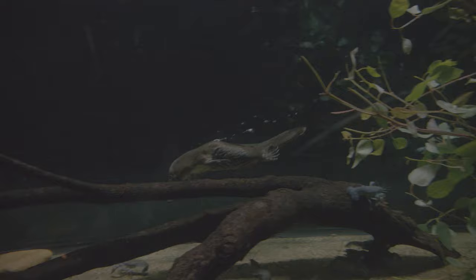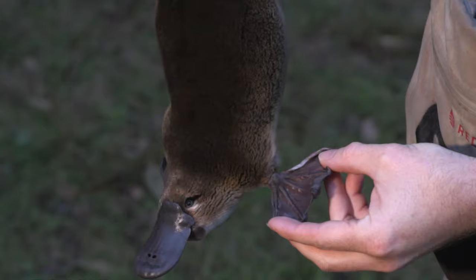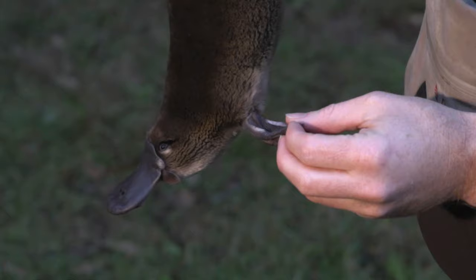They're quite unusual in that they swim with their front feet, whereas most aquatic animals will swim with their hind feet. So very extensively webbed front feet, making them very strong swimmers. They can then pull that in for the return stroke to reduce drag and make their swimming more efficient.